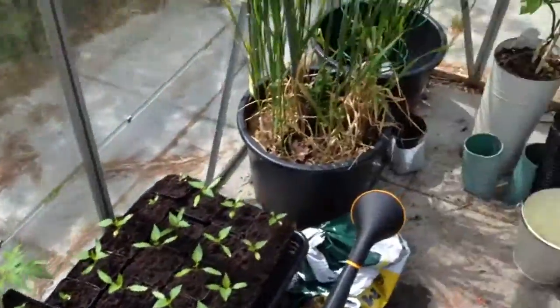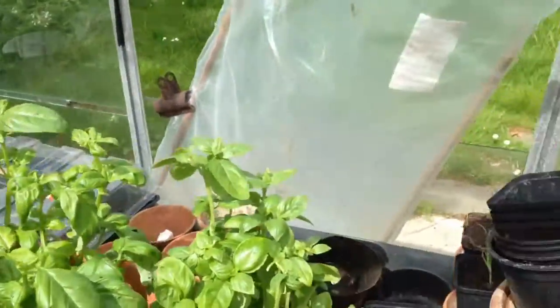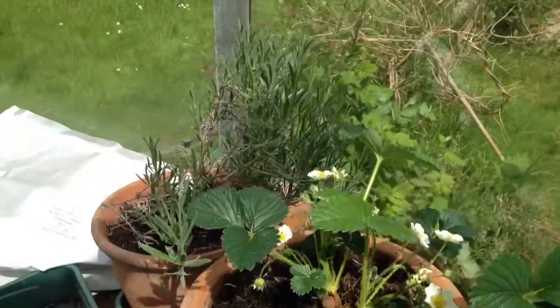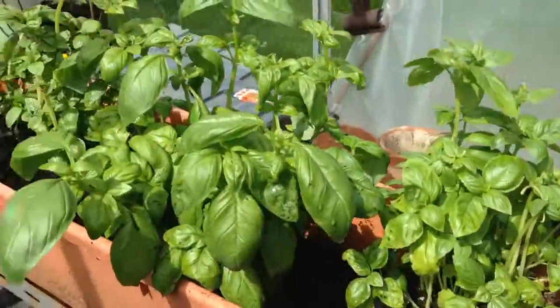Okay, so I think that's the tour of the greenhouse as it stands right now. Obviously it changes throughout the year. See you again next time, and I hope you're enjoying your gardening too. Bye!